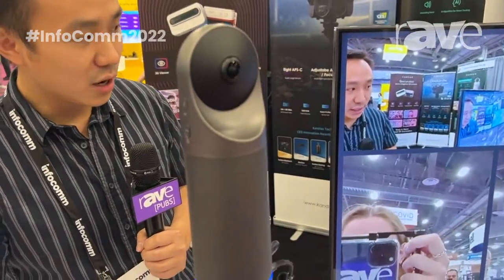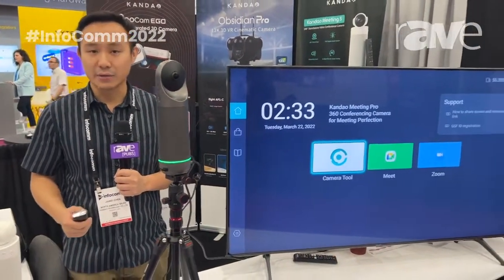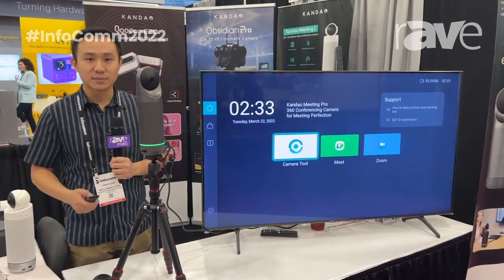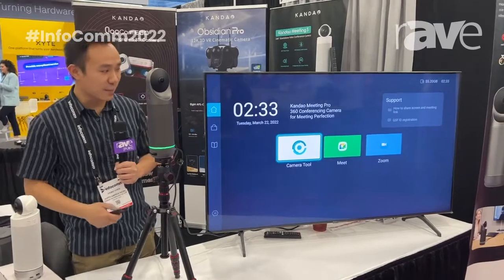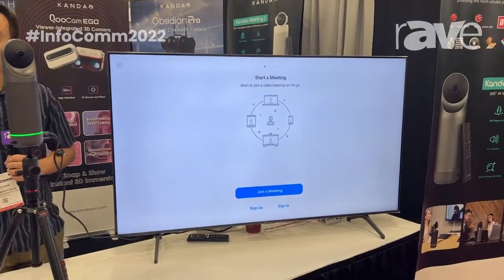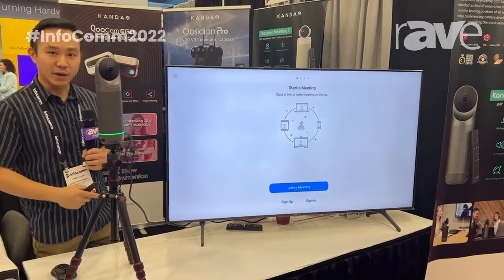As you can see here on the monitor, once I have internet connectivity, I can download any video conferencing software — Zoom, Teams, Slack, GoToMeetings, Cisco WebEx — directly onto the device. And when I click onto Zoom, you just need to enter your login credentials and meeting ID, and you can have the meeting right off of the monitor.